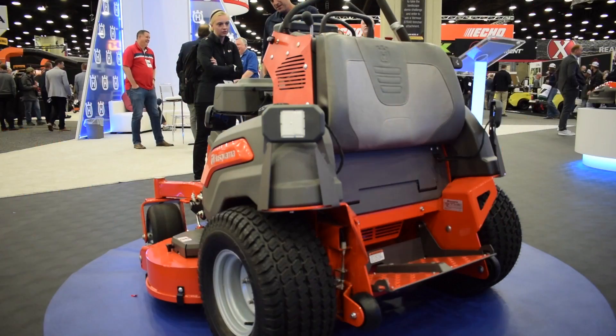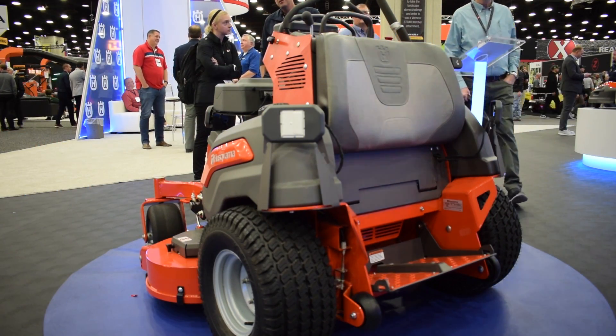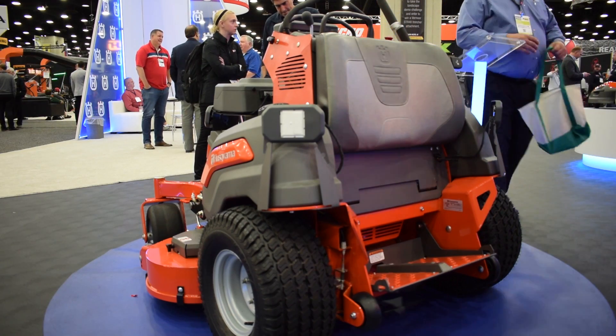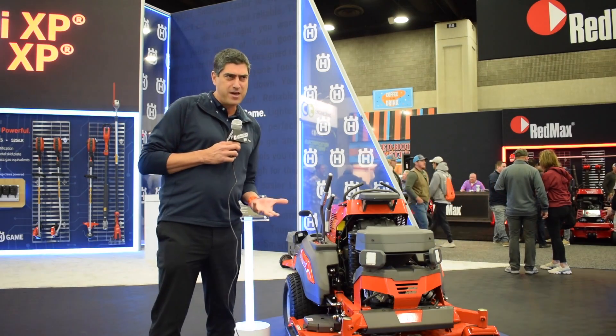This is a regular stand-on mower, 54 inch, that we've had in the market for several years. But we actually took our robotic intelligence and technology and built it into this equipment to make it what we call semi-autonomous.